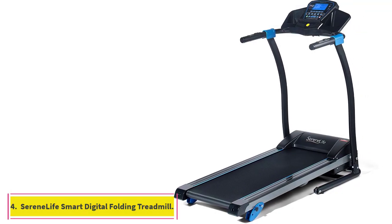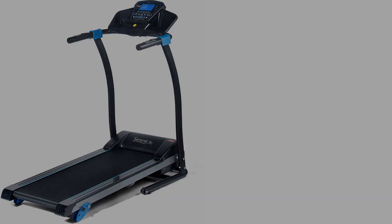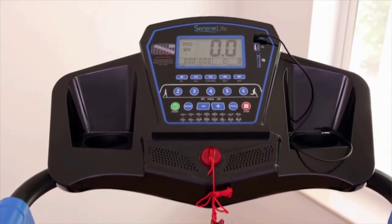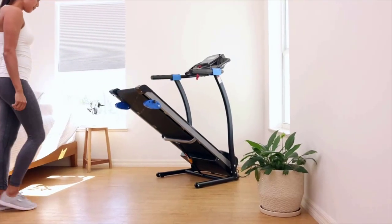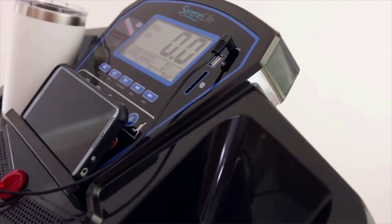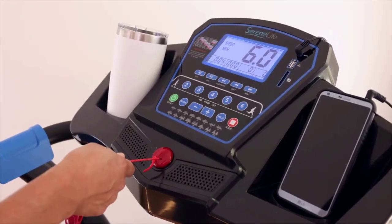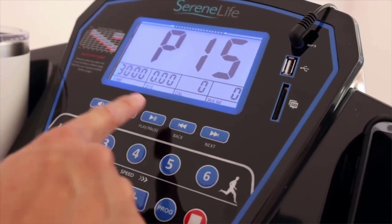At number 4: the Serene Life Smart Digital Folding Treadmill. This treadmill has three built-in programs to meet your exercise goals, and an easy-to-read display that tracks your speed, time, distance, and calories burned. It also has a built-in stereo speaker so you can listen to your favorite playlists via USB flash and SD card readers with MP3 digital audio playback. What makes this treadmill stand out is that it connects with the FitShow app, which streams personalized workouts and competitions, records your stats, and more. On top of all that, it's foldable and portable.